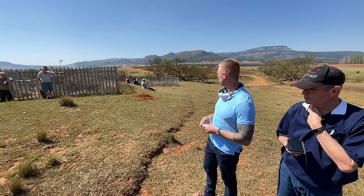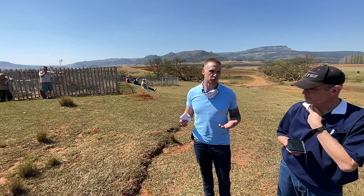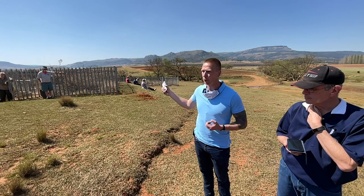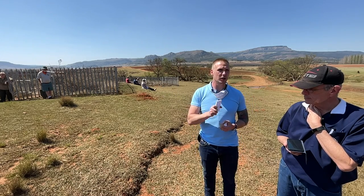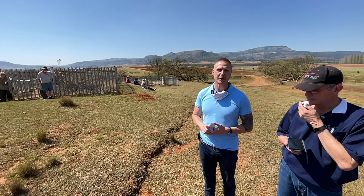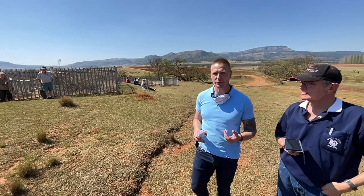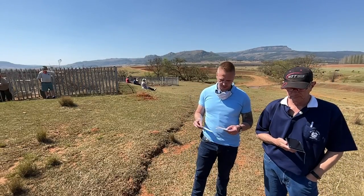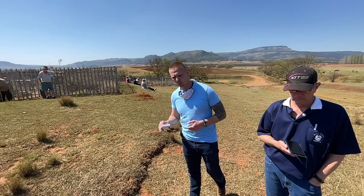At that point, Lieutenant Harwood felt he had lost control of the situation. He felt the only way to save it was to take a horse — not even his own — and ride back to Luneburg, alert Major Tucker, and bring them back to try and save the day. He said he couldn't rally the men, so he took the horse and escaped.